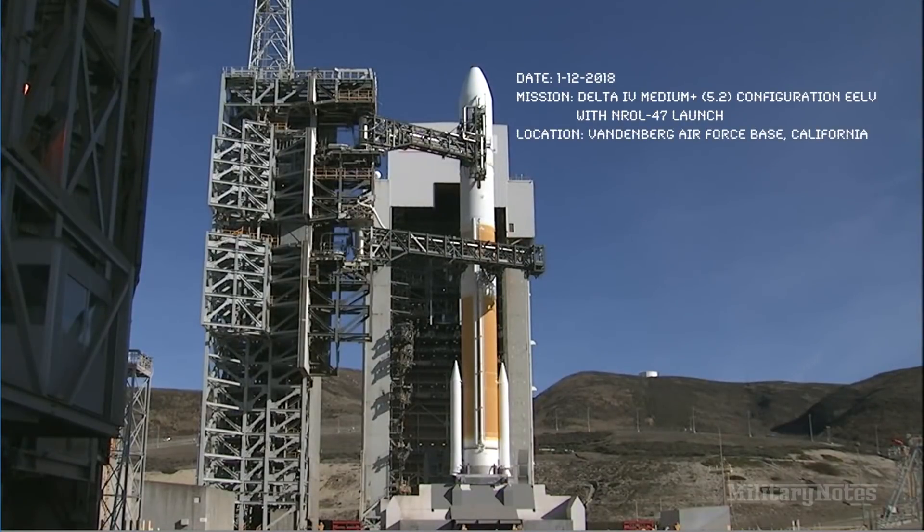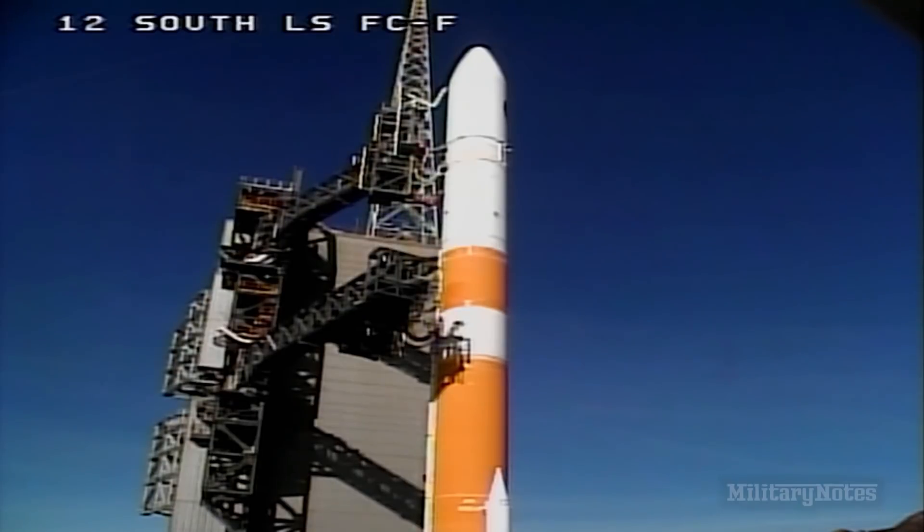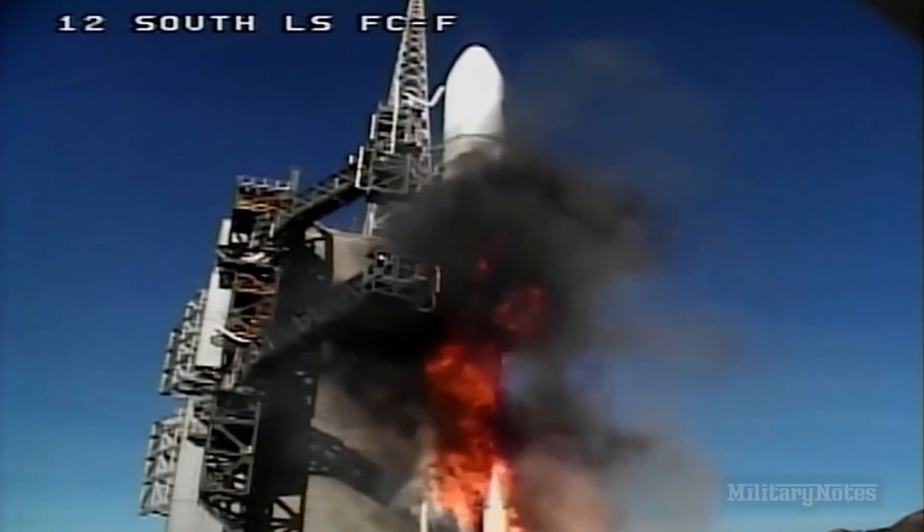15. Rope ignition. 10, 9, 8, 7, 6, 5, 4, 3, 2, 1, 0.